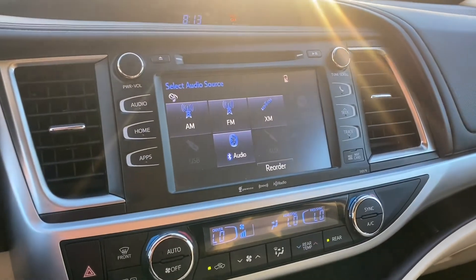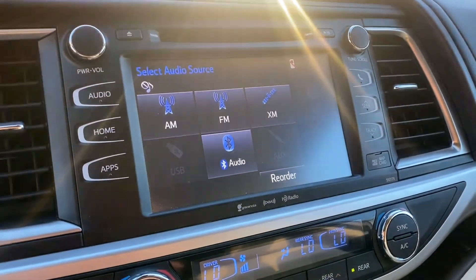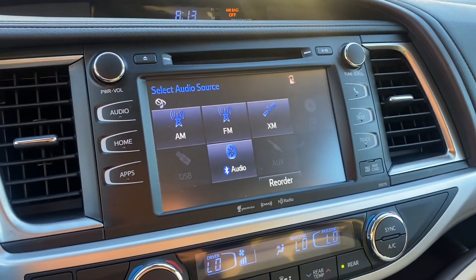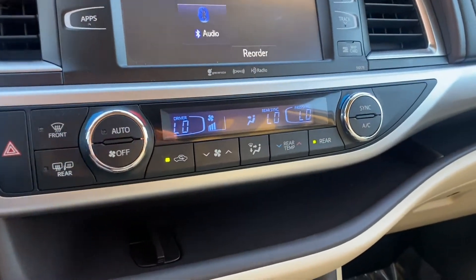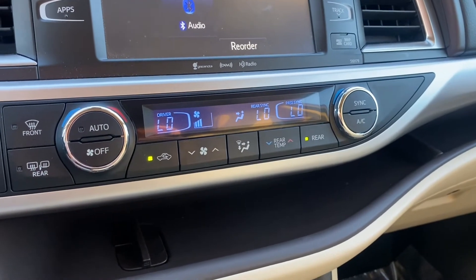Coming over to the screen, you're going to get a couple different audio options: AM/FM radio, a CD player up top, USB and AUX connection for audio, and Bluetooth. Down below that, you get dual-zone AC for the passenger side and the driver's side.